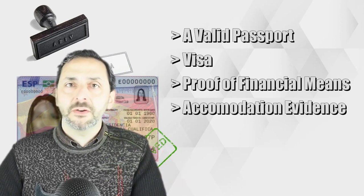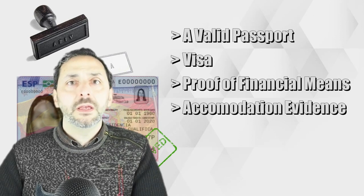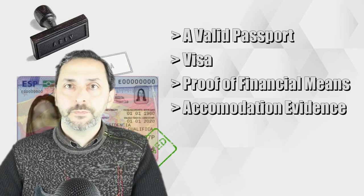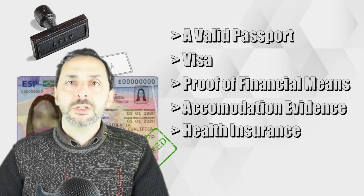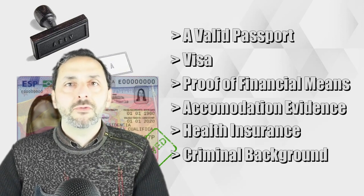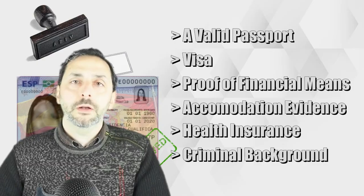You will need to show that you have enough money to support yourself during your stay in Spain without relying on public funds, demonstrated in different ways depending on the kind of visa chosen. You will also need to provide evidence of where you will be staying in Spain, such as proof of property ownership, a rental agreement, or a letter from a host. Additionally, you'll need health insurance covering your stay and may be required to provide criminal background checks from your home country. These are the general aspects required no matter which visa you apply for.